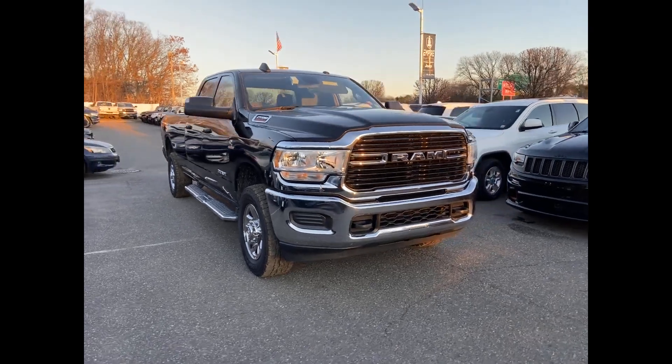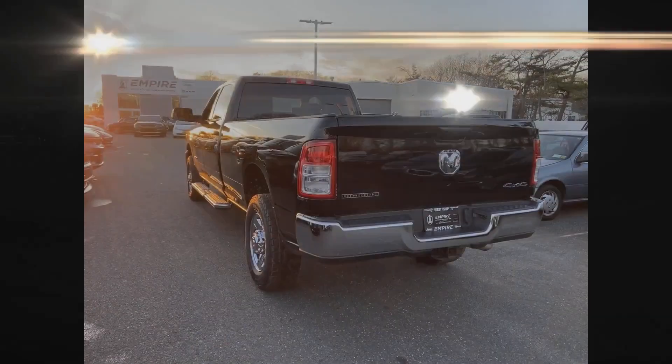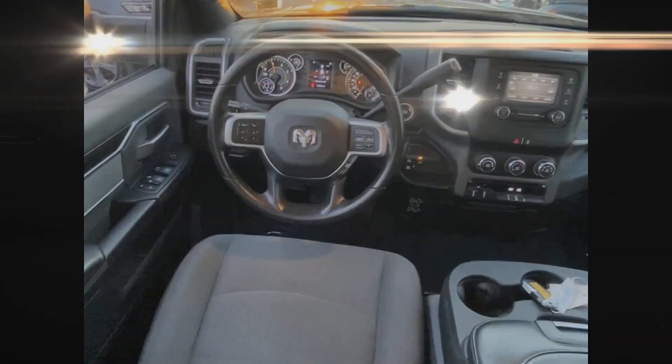2021 Ram 2500 with less than 59,000 miles on the odometer. This pickup truck offers two full rows of seating for premium comfort. Fall in love with its many extra features, which include the following.